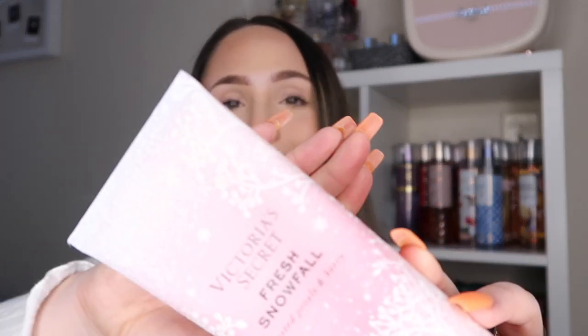From the same line we have Fresh Snowfall — the packaging is beautiful. The notes are frosted petals, berries, sugar peony, holly berries, and 'let it snow.' It smells super sweet and pretty. Even though it's a winter scent, I would wear it in the spring because of the sugar peony which is very florally and the holly berries which are very sweet. I could definitely see this being a spring scent despite the wintry packaging.